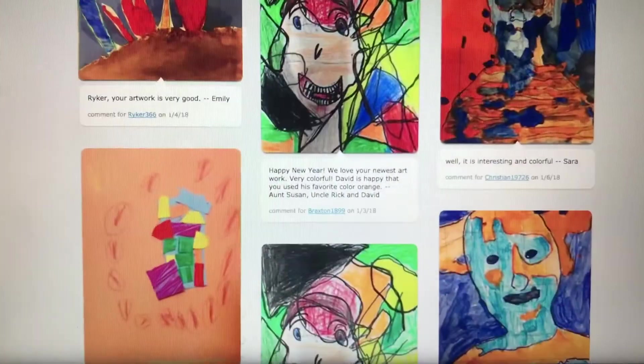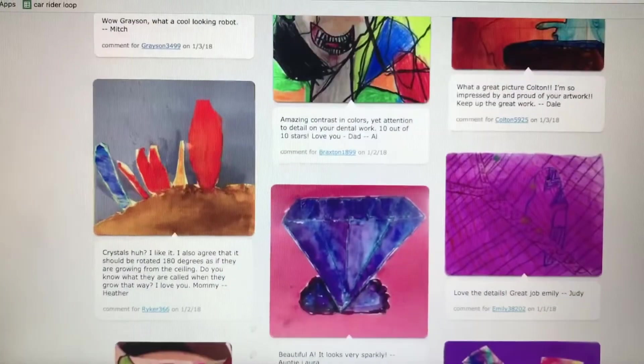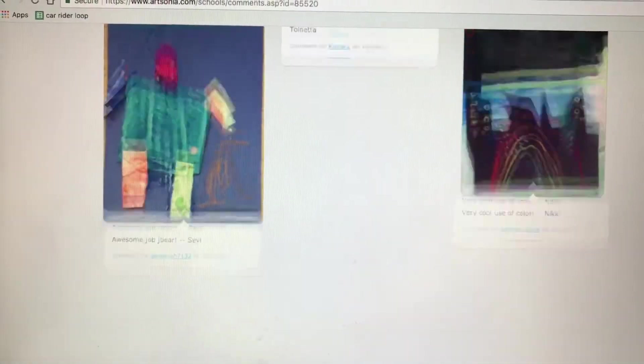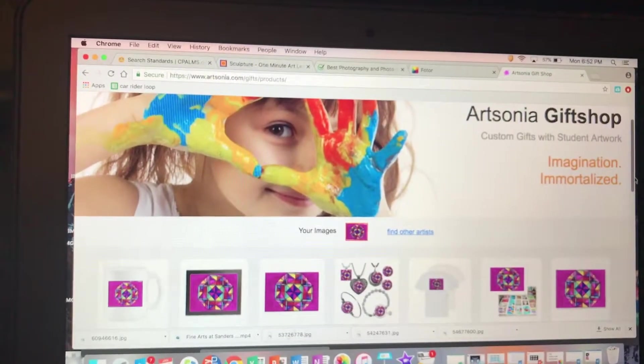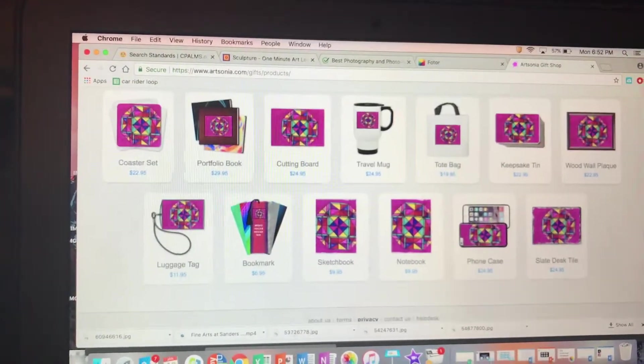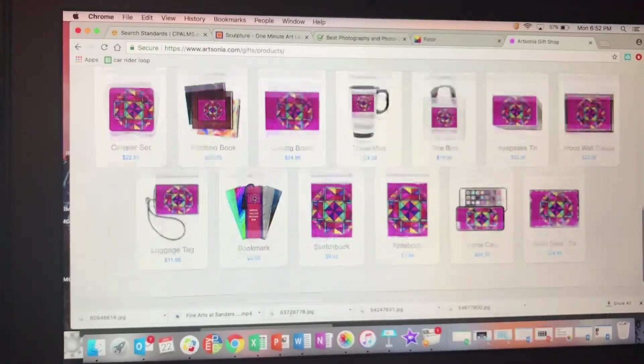Parents are notified every time their child has uploaded a new creation, and they are able to leave comments of encouragement throughout the year. Artsonia also has a feature where family members can shop an online gift shop, with the ability to purchase their child's artwork on many wonderful keepsakes. 20% of the proceeds come directly back to our school.